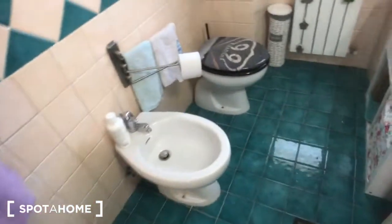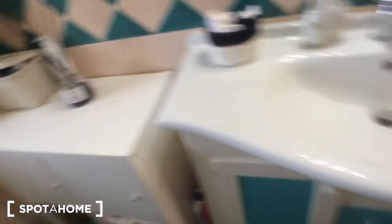We can move to the bathroom, where you have this big shower. This is for the laundry, then you have the bidet, the toilet, and a big mirror on the wall with this sink right here and some storages.